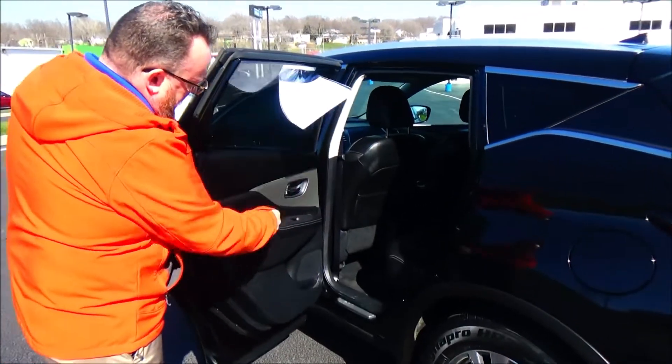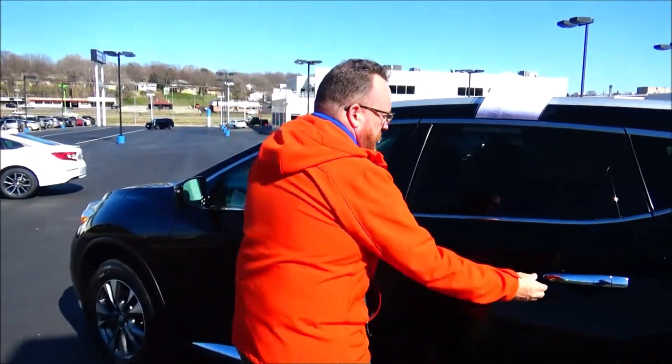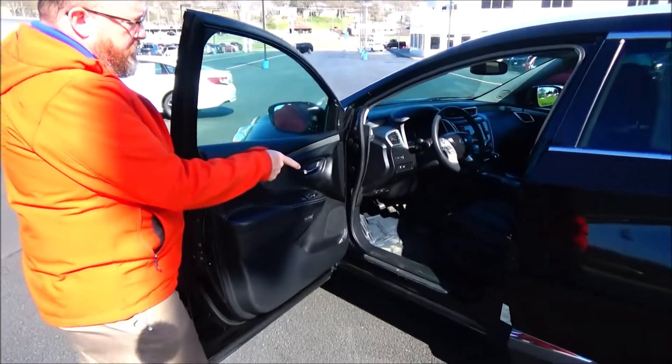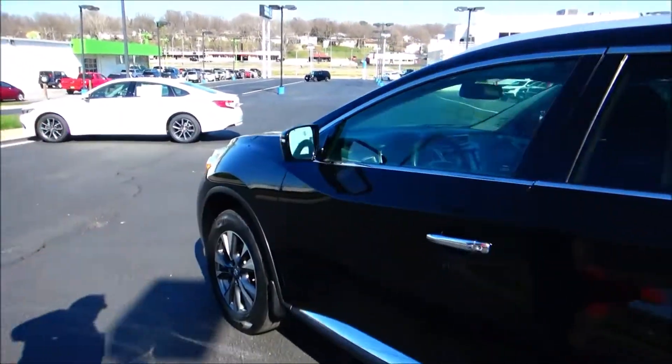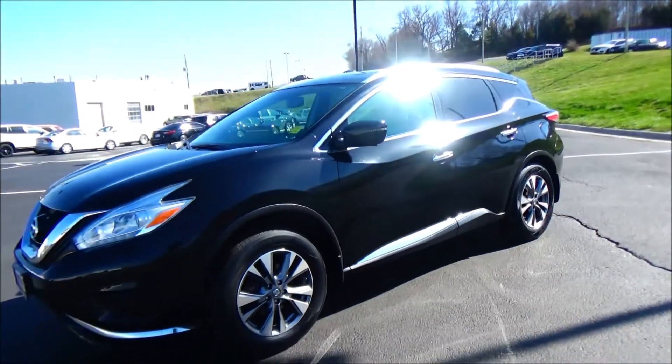LATCH system for child safety seats, map pockets, cupholders and storage in the door, child security door locks. Eight-way power driver seat with adjustable lumbar, power windows, power locks, power mirrors, cupholders and storage in the door, and heated exterior mirrors. Ask to see the free Carfax and mechanical inspection sheet.